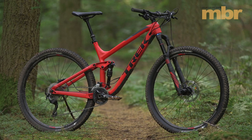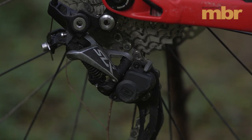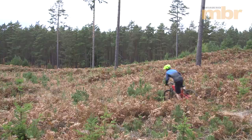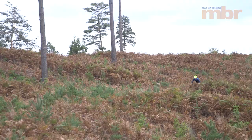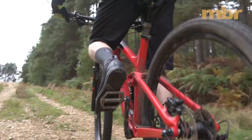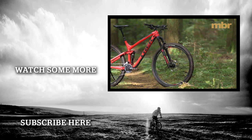Yes, the build kit on the Fuel EX isn't as trick as you'd get with a direct-sales brand, but it's all functional and in no way detracts from the stellar ride quality. In fact, there's a synergy to the Trek that few bikes can rival — the no-frills build kit, great frame geometry, and dialed suspension all combining to produce a ride quality much greater than the sum of its parts. It's easy to put together a great bike when money isn't the limiting factor, but to do it for just over two grand you need to sweat every detail. Trek dotted every i and crossed every t, and it has certainly paid off — the Fuel EX7 29 is a standout bike and easily deserving of our 2017 Bike of the Year award.